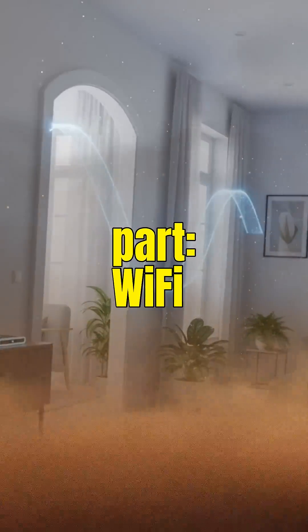Every device in your home — your phone, TV, laptop — sends radio waves back to the router, creating a two-way conversation happening billions of times per second.